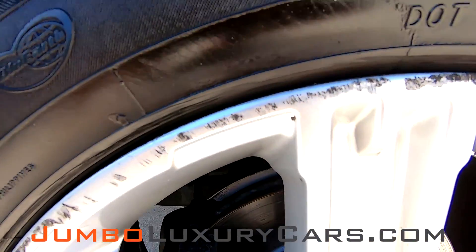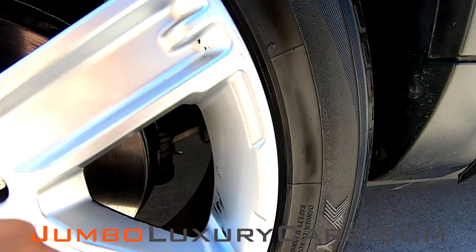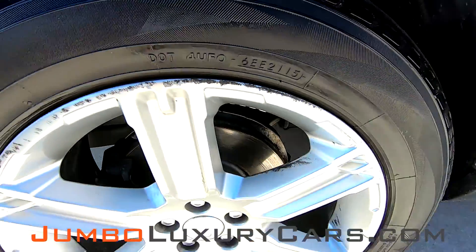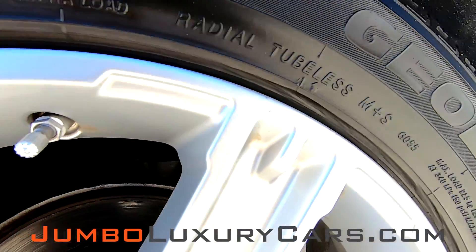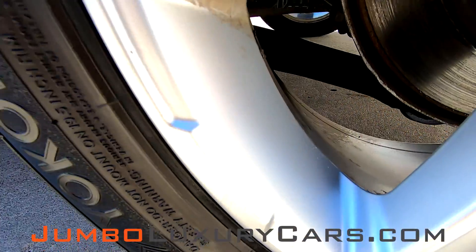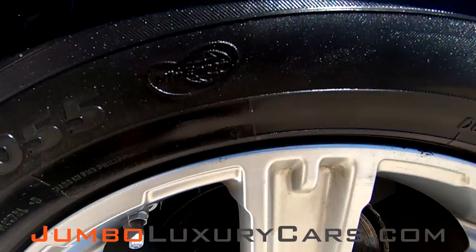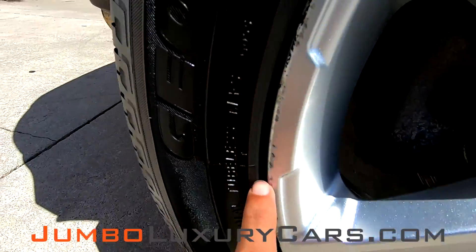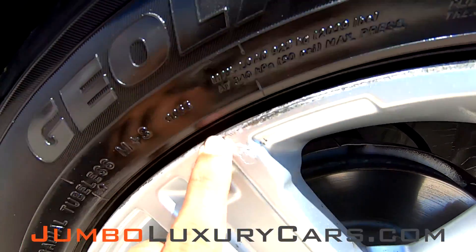Now let's take a look at the rims and tires, checking for any curb rash, also tire condition. Curb rash up here. Tires are in okay condition. Curb rash up here, barely noticeable. Very light curb rash. You got some curb rash on this rim.